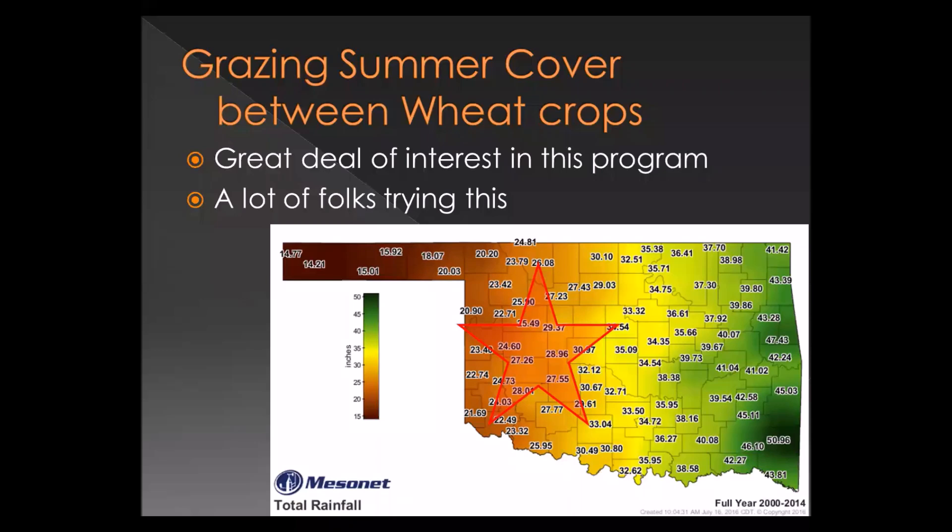Grazing summer cover crops between wheat crops has generated a great deal of interest. We did that one summer in Stillwater, but my animal science colleague David Lawman decided to go with the cheaper crabgrass route. Grazing summer cover crops is probably a better fit for growers interested in also growing a summer grain crop, because once you introduce crabgrass it's not easy to manage in milo and can be problematic in summer grain crops. For land that will just be grazed, crabgrass looks good; for land where a summer grain crop might appear occasionally, something more manageable like sorghum sudan or millet is better.